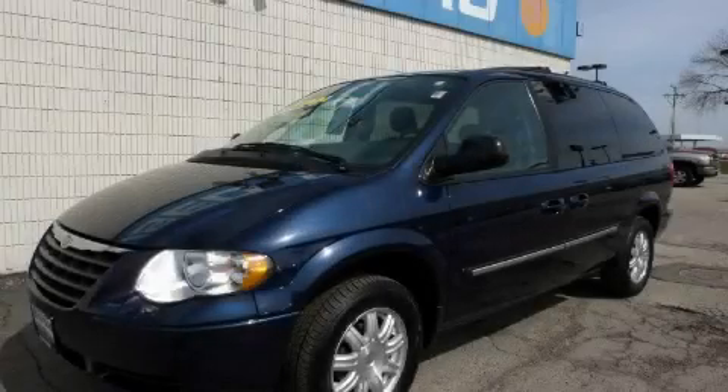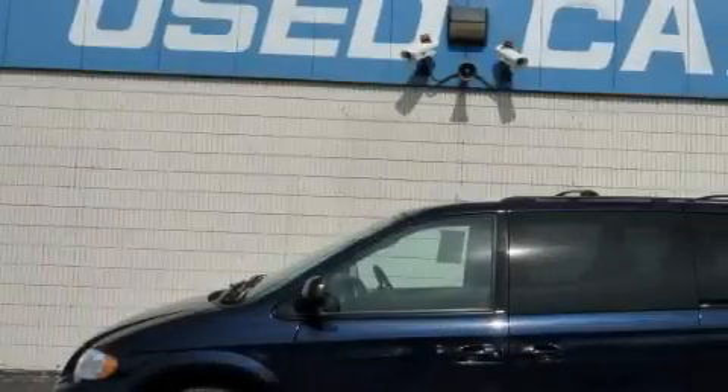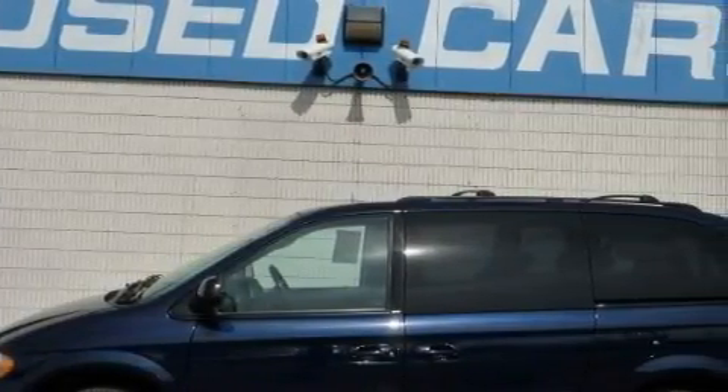This is a 2006 Chrysler Town & Country. Designed with features that accommodate, it has a 3.8 liter 6-cylinder engine and an automatic transmission.